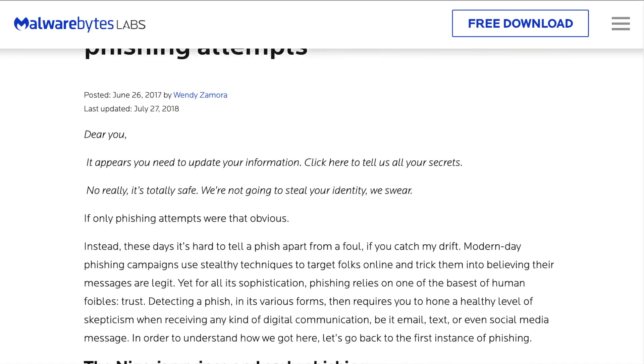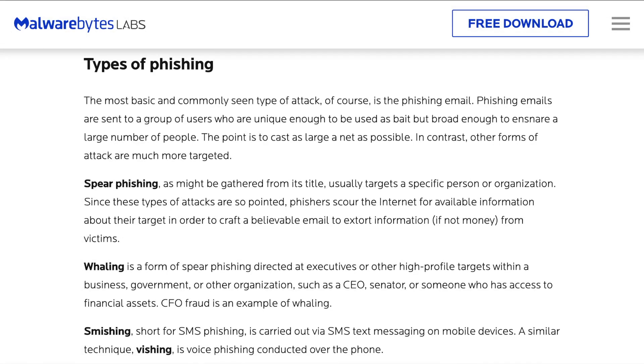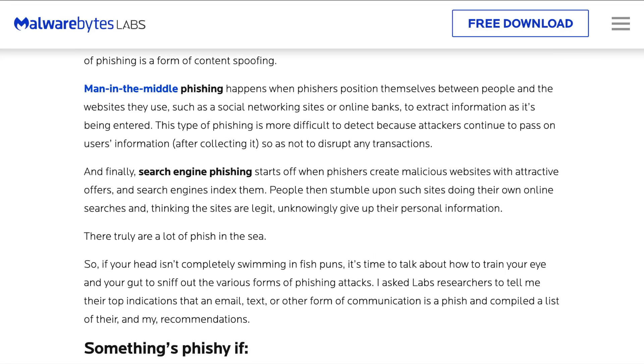Phishing attempts often present as emails that scare you into action — something has suddenly gone wrong, your information is at risk, and you need to click a link or respond with your login information like passwords or phone numbers. Oftentimes they are fake websites with URLs that look nearly identical to the real thing but are slightly misspelled or have the wrong ending, like dot-co instead of dot-com. You proceed to log in with your information, and you've handed it right over to the hacker.